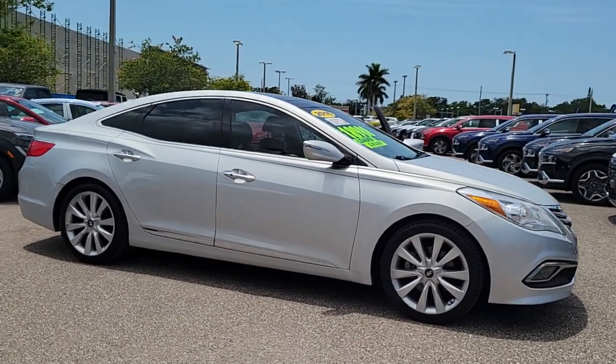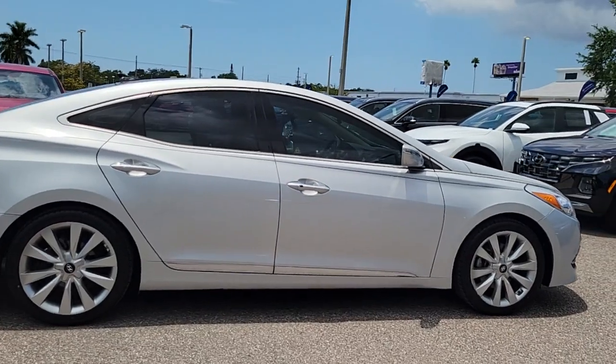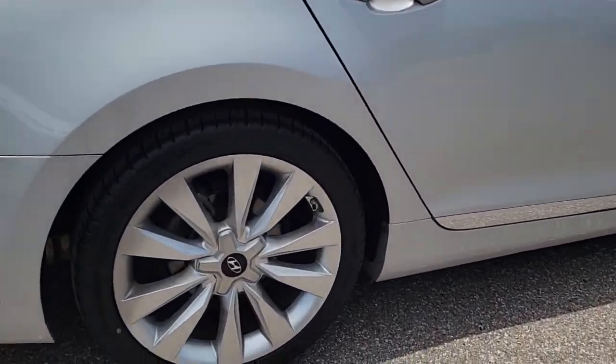You will love the features of this 2016 Hyundai Azera. With less than 45,000 miles on the odometer, this vehicle stands out from the rest.